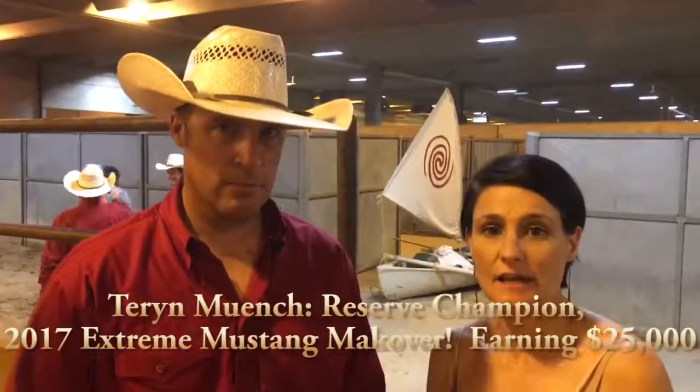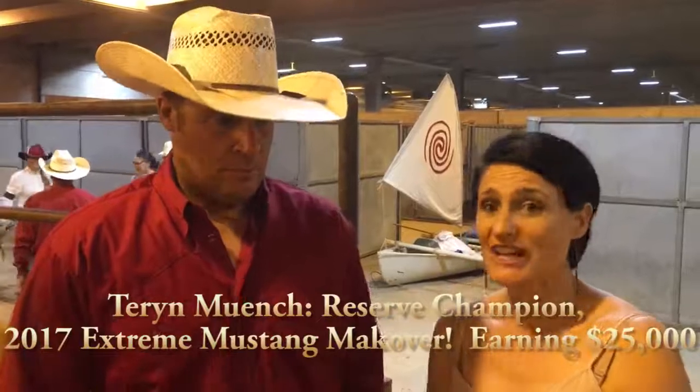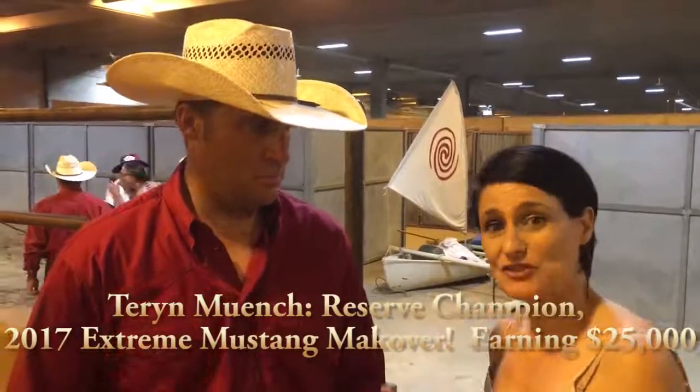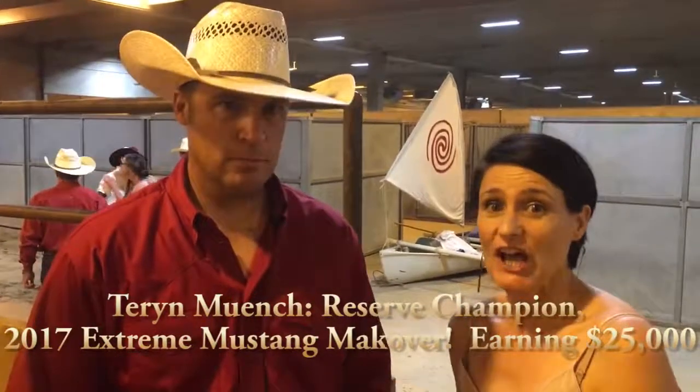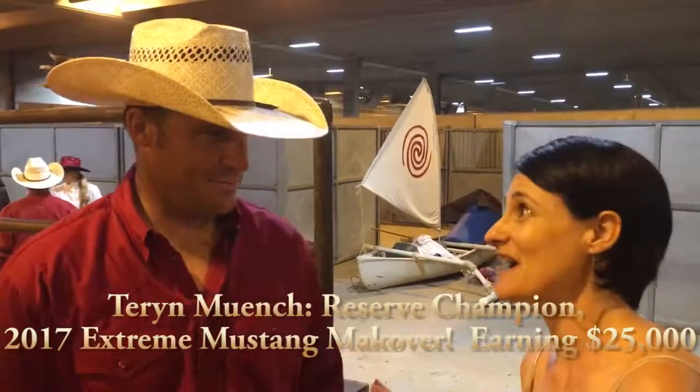Cutting Horse Training Online has come to the Extreme Mustang Makeover tonight, the final, to check out some great horsemanship. Reserve champion was Taren Munch, who has actually taken this out before. Tonight you were a crowd favourite by far. Congratulations. How did it feel tonight about your performance?